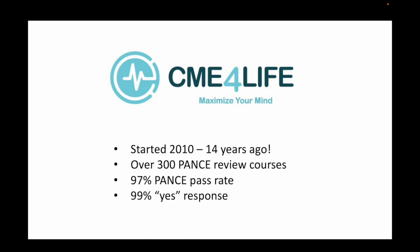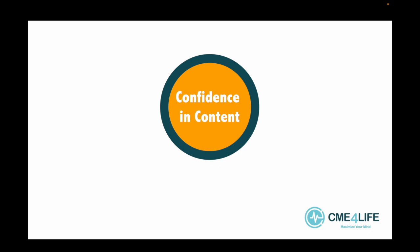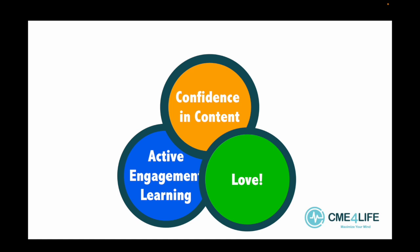What makes CME for Life different? Three pillars of our existence — this is why we do what we do. Number one: confidence in our content. Number two: our active engagement learning style. And number three: love for your students and our profession. Let's break those down. First and foremost: confidence in content.